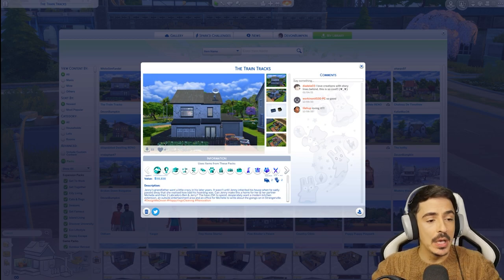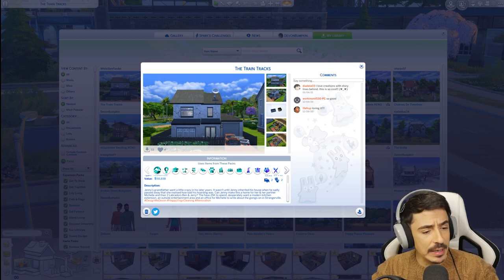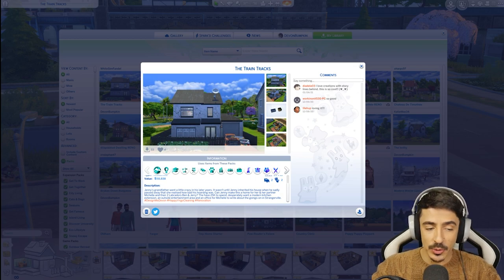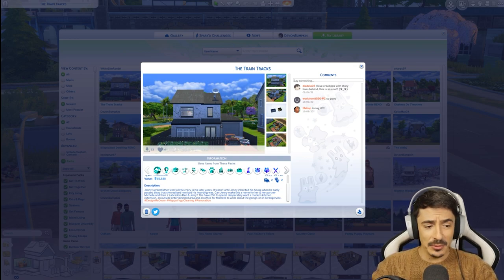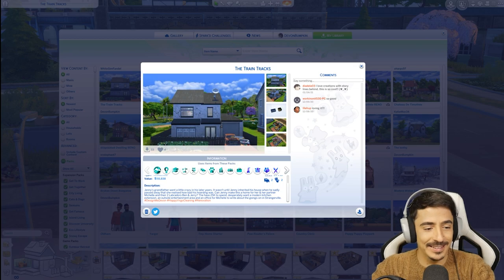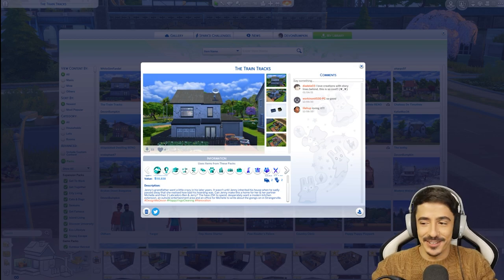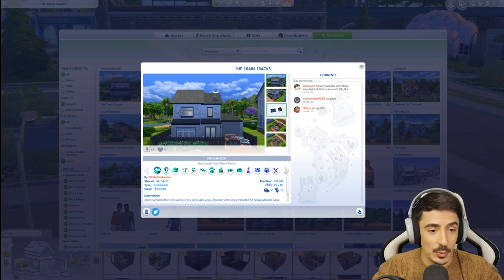So the story is as follows. Jenny's grandfather went a little crazy in his later years. It wasn't until Jenny inherited his house when he sadly passed away that she realized how bad his hoarding was. Can Jenny make this a home for her and her partner Michelle, and their two Labradors, Ben and Jerry? They have 25,000 simoleons to spend. They desperately want a modern kitchen extension, an outside entertainment area, and an office for Michelle to write about the goings-on in StrangerVille.